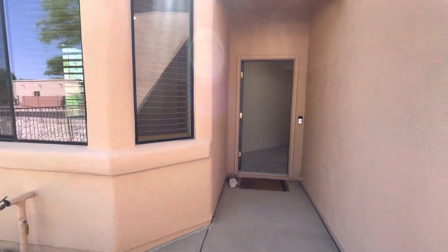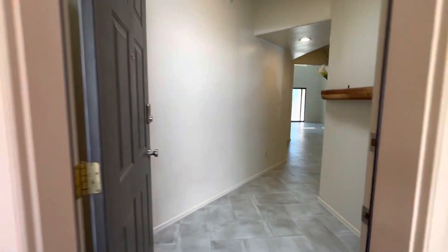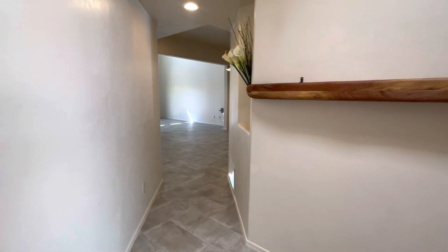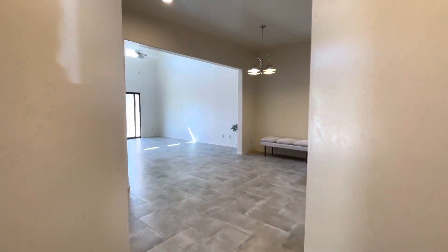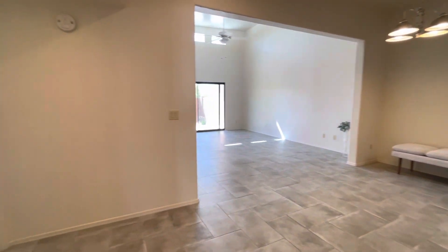Hi, this is Maggie with Habitation Realty. Today I'm showing you a two-bedroom house up in Oro Valley, perfectly located near Whole Foods and Trader Joe's and lots of optimal shopping.